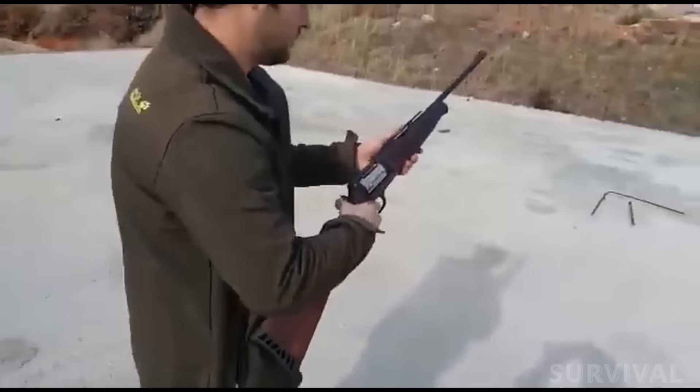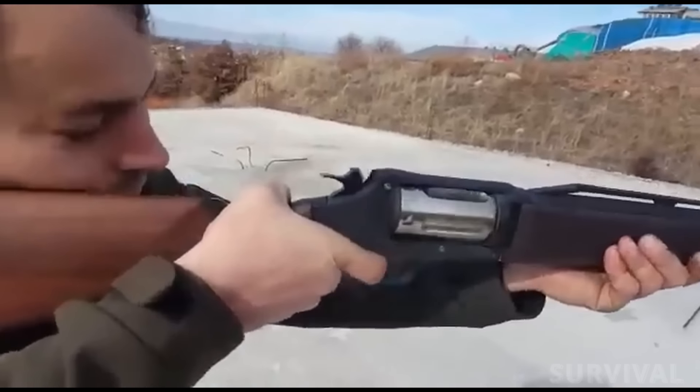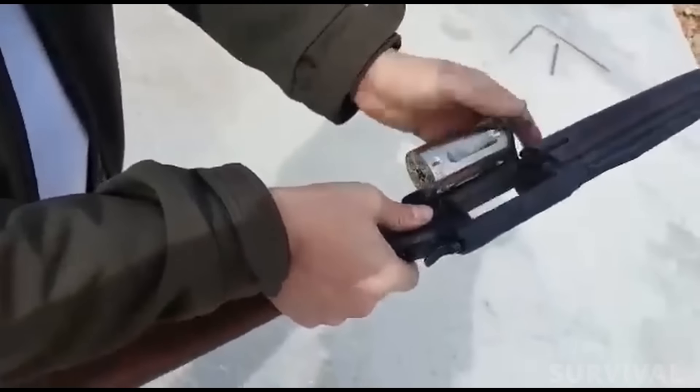There's also information about versions with rifled barrels. The price of the Sulan SR410 shortened Canadian version is $700.